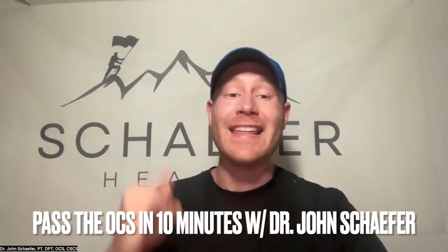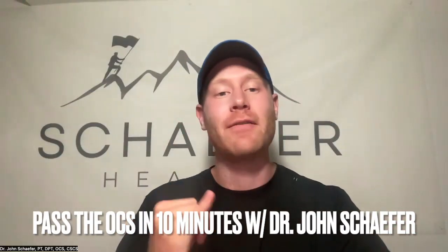Hey guys, Dr. John Schaefer here. In the next 10 minutes, you will have all the tools and knowledge you need to not only pass, but ace the Orthopedic Clinical Specialist Exam, also known as the OCS.